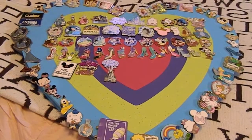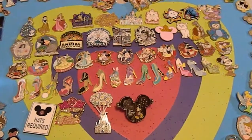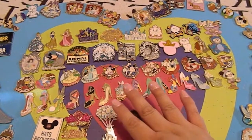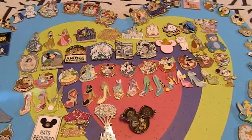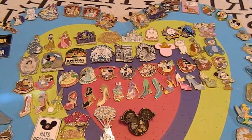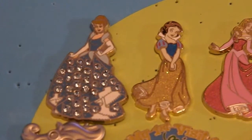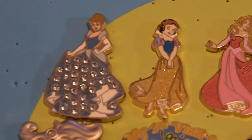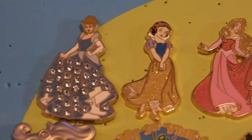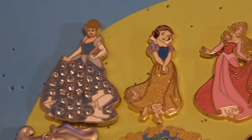All the pins in the center are ones I've personally bought at the parks — at Disneyland and at Disney World. First off is the Cinderella pin. This was the very first pin that I purchased, and it's really beautiful — it's got all these little jewels on it. It is so, so pretty.